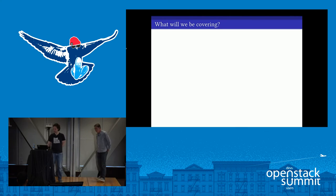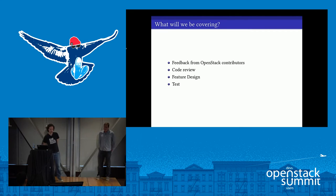So what are we going to cover? We're going to spend a small amount of time looking at some high-level feedback from the community, and then focus on three areas: code review, feature design, and test.